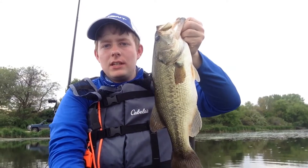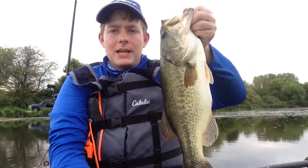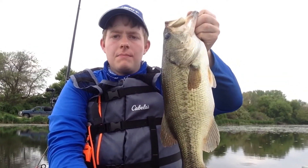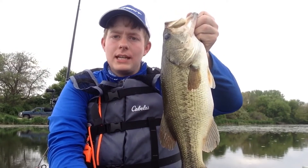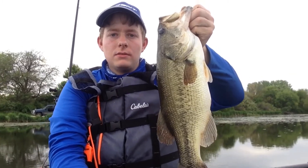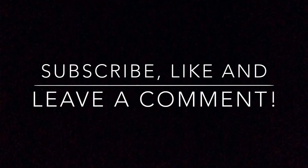I caught this 17-inch largemouth. The only issue is the audio did not work. But the bass was 17 inches, about two and a half pounds — a really cool catch. Caught it on a little small panfish spoon, quite an exciting catch. Here's the release.